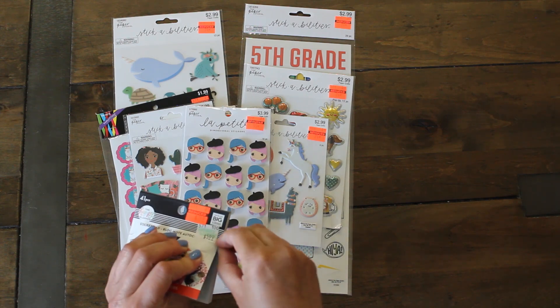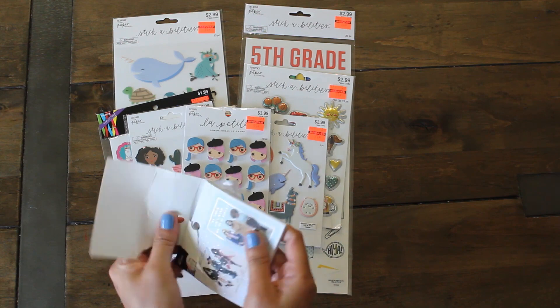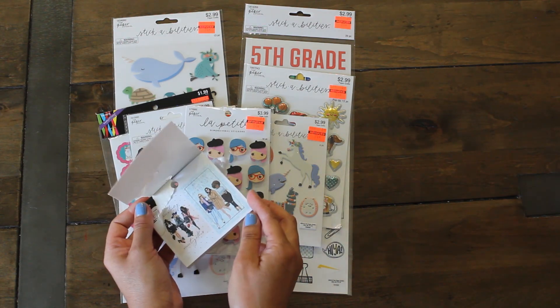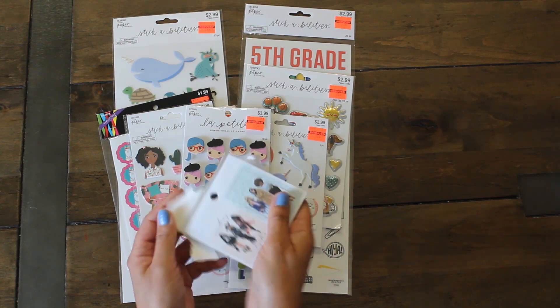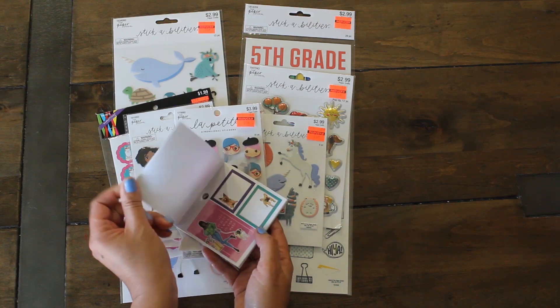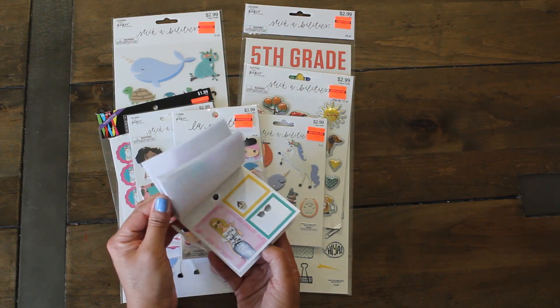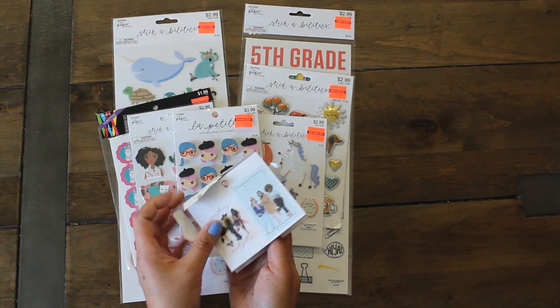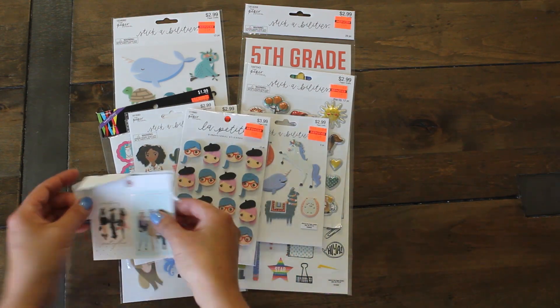I'm sure you guys have seen these stickers before, but these are great to use in your planner. So this is what they look like — really fun to use. I love these. Look at that doggy! Just fun. I'm going to give this to my daughter Lil as well. Super cute.